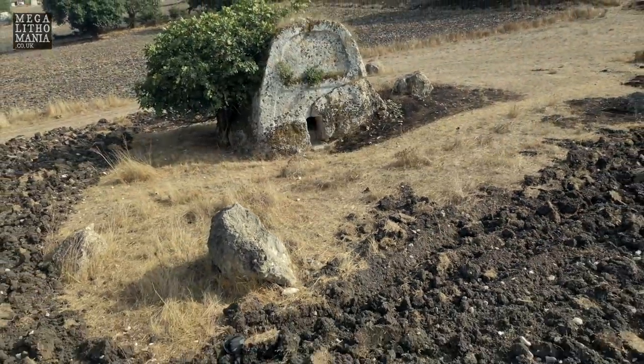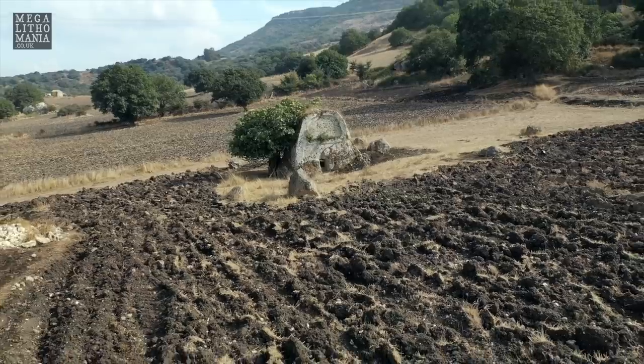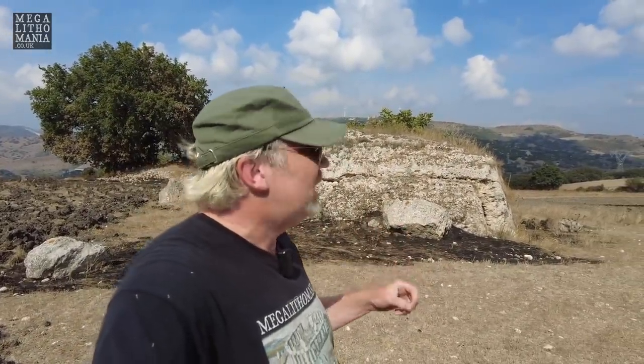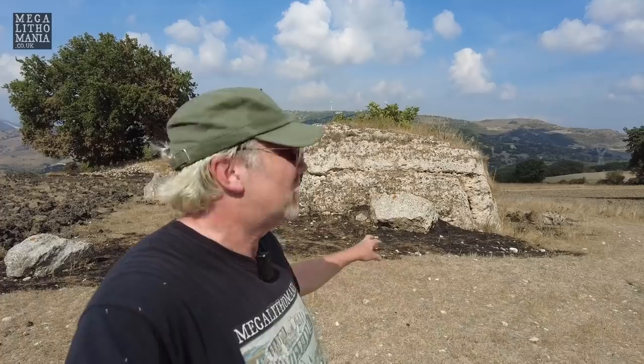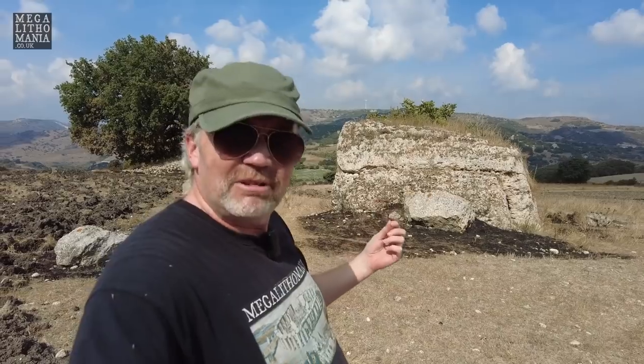This is so worth a visit if you're in Sardinia — dirt tracks though, so be aware: only certain types of cars will get here, no sports cars. From the track it just looks like a lump of rock. There have also been fires all over Sardinia, clearly reaching right up to the giant's tomb — you can see the darkness from the fire — so natural wildfires have been occurring very recently. Luckily it didn't get damaged; it's still in really good condition, and I'm so pleased to have found this.